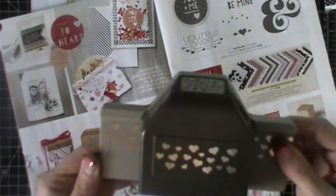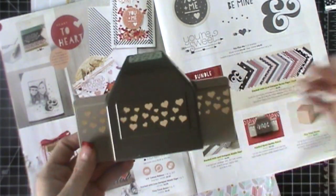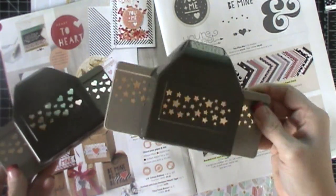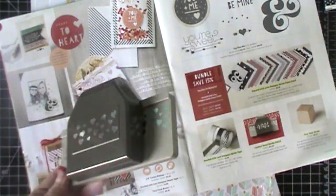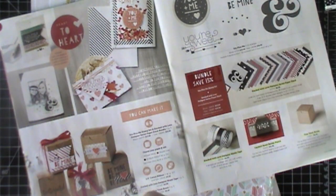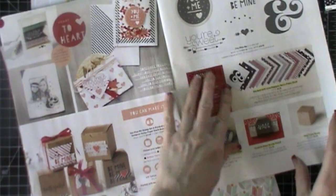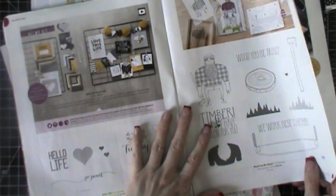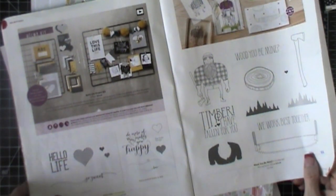The other thing that I love is this border punch. I really love my star border punch and I haven't stopped using it, so I was ecstatic to see when they had the heart border punch. I love the paper stack and make sure you check out my paper share video. I will have a paper share for this catalog and there's a video that went live today for that.